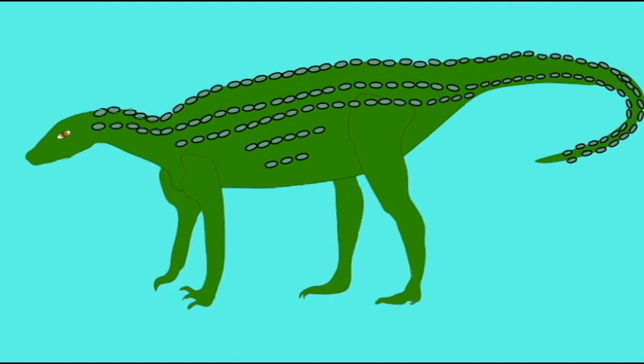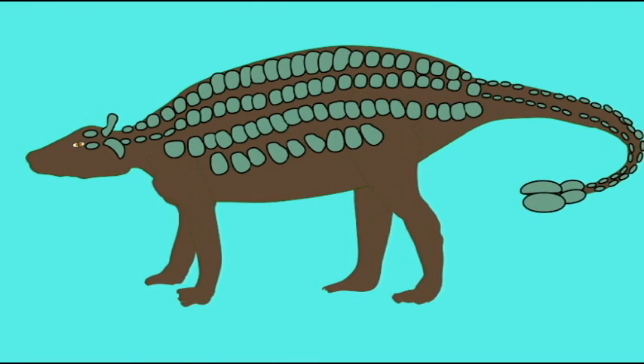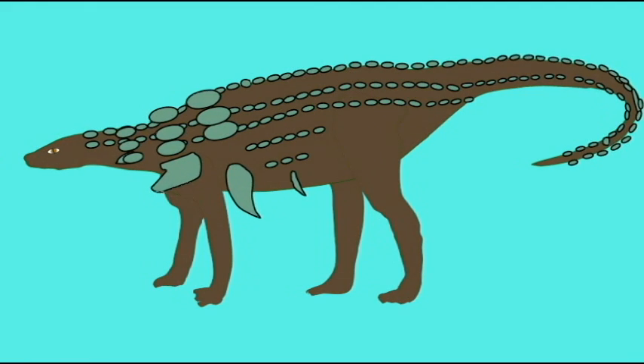Ankylosaurs possessed a solid casing of bony armor and a bony club on their tails. Some also possessed bony spikes in the shoulder region, which might have been used to charge a potential enemy.